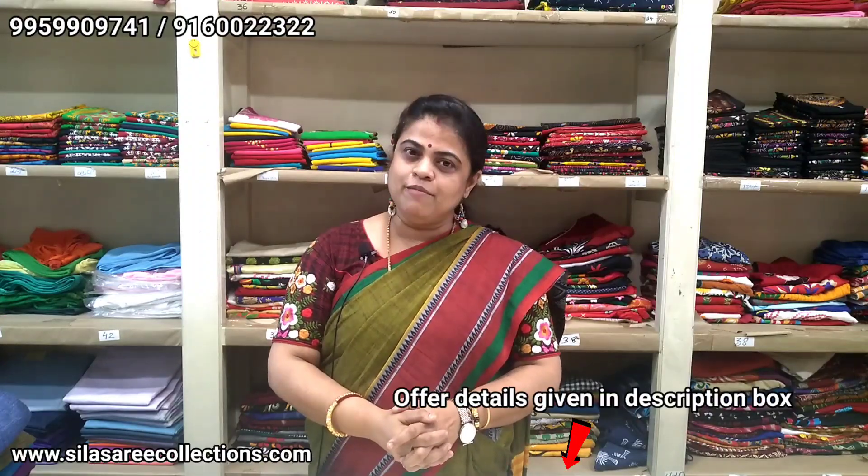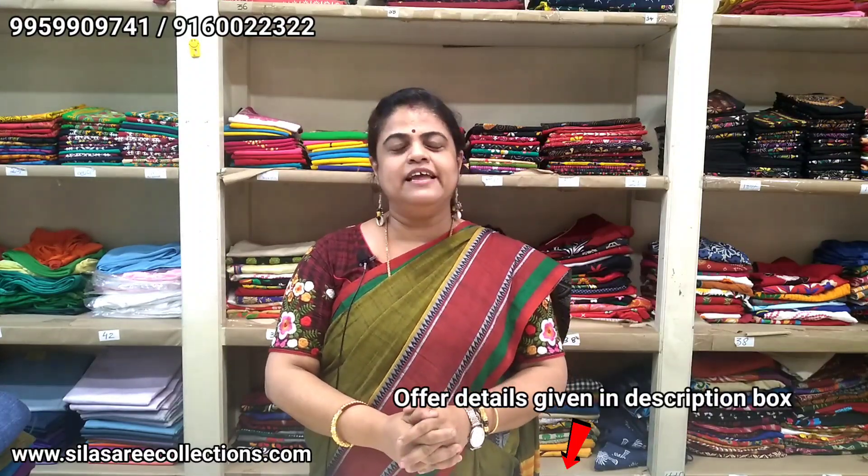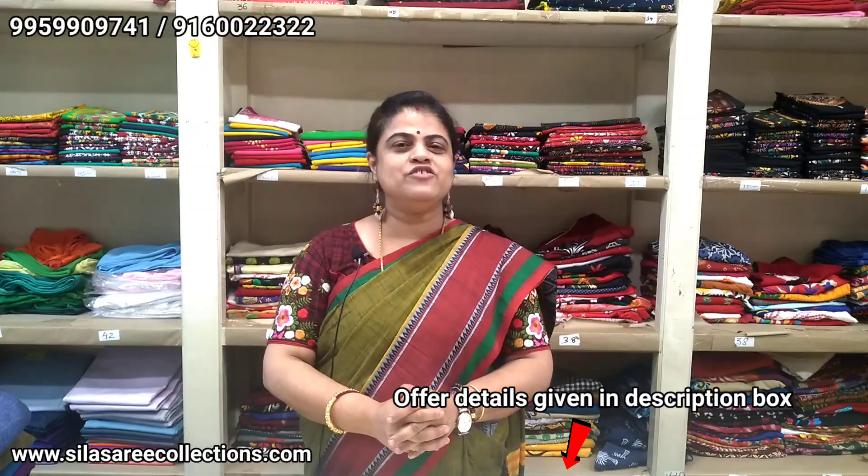So with this I am wrapping up today's episode. Keep watching our channel — like, share, subscribe, and press the bell button for more notifications daily. Please do visit our website at www.silasaricollections.com. We currently have ready-made blouses on display, and sarees will be upgraded on the site soon — please follow. Till then, stay safe, stay healthy, stay positive, stay connected. Thank you, thanks for watching, thanks for your time.